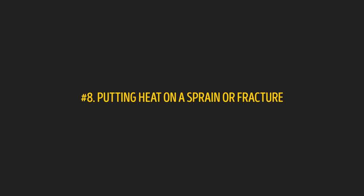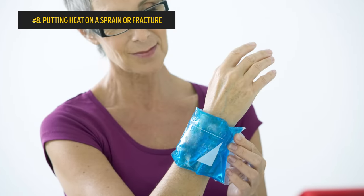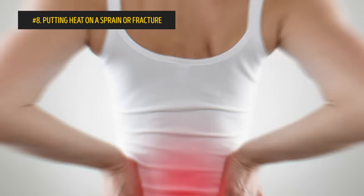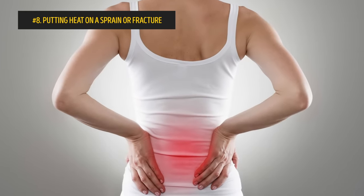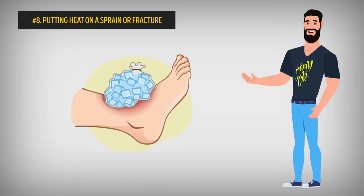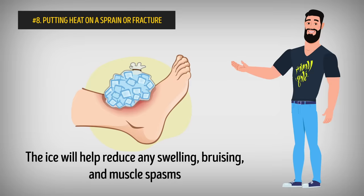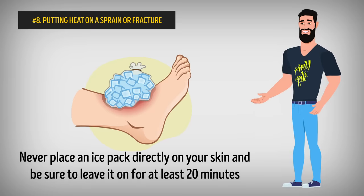Number 8: Putting heat on a sprain or fracture. Ice should be used for acute situations, like suddenly spraining your ankle. Heat is for chronic conditions, like back pain. Heat on a sprain or fracture only increases blood flow and leads to more swelling. The way to go for these types of injuries is always to ice it at first. The ice will help reduce any swelling, bruising, and muscle spasms. Never place an ice pack directly on your skin, and be sure to leave it on for at least 20 minutes.